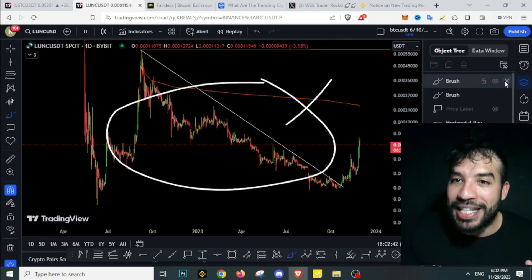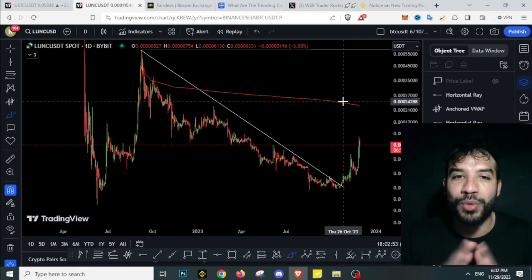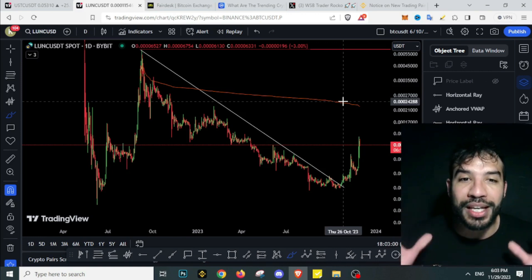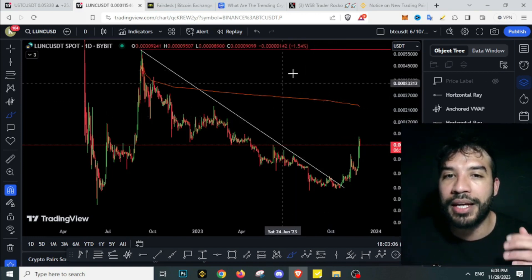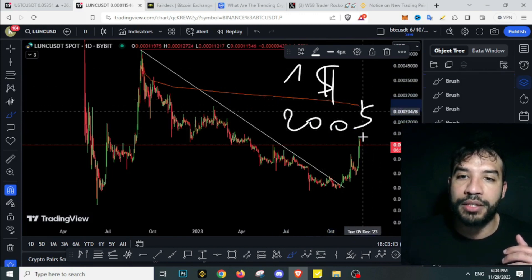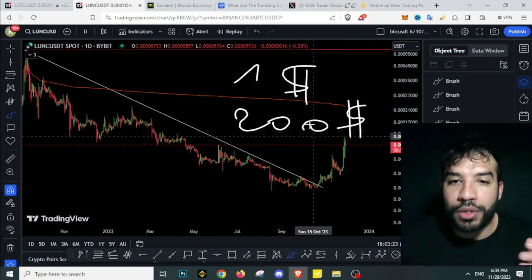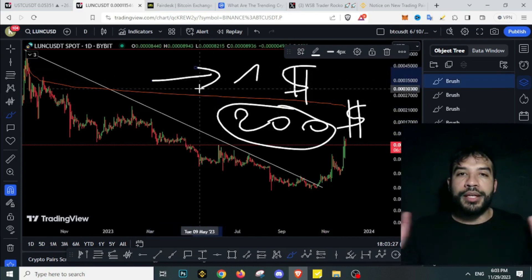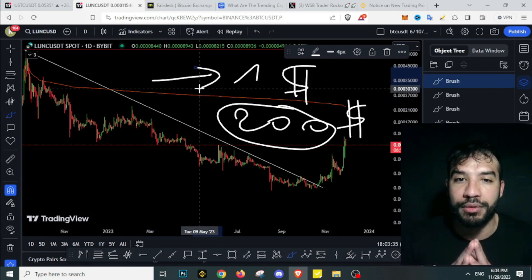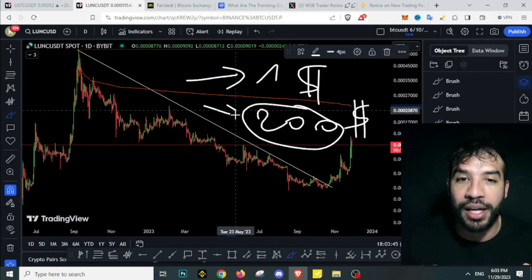Now, is Terra Luna Classic going to one dollar or not? This whole investing thing is a probability - we're gambling here, and by the way, this is not financial advice. The ticket to entry, if this hits one dollar, is around two hundred dollars to get in right now - a chance to win one million dollars. The higher the price goes, the higher the entry fee. If we're wrong, we lose two hundred dollars; if we're right, we make one million. The risk-reward ratio is very, very interesting.